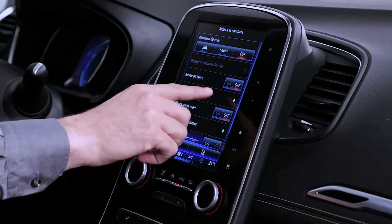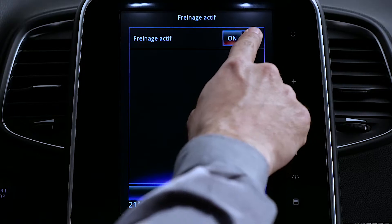The system is activated every time the ignition is switched on. You can deactivate this function.